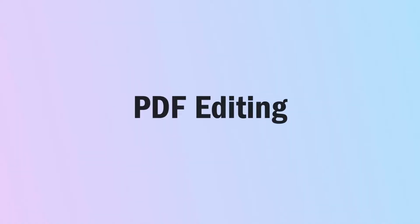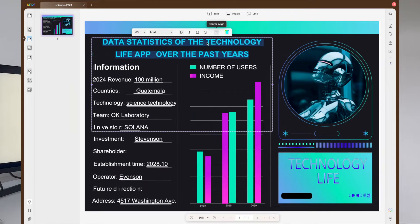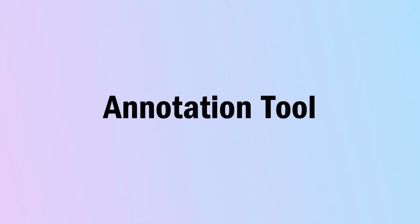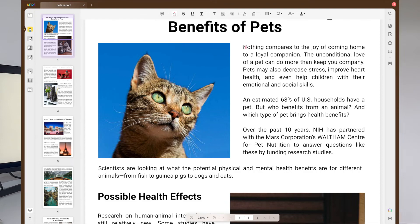The next feature is editing the PDF. With this, you can edit the text, images and links with the help of this function, and everything can be done super easily. The next feature is the annotation tools. This tool allows you a wide array of annotation functions to mark up your PDFs. You can visualise ideas by drawing them into your documents, working together with your team, sharing feedback and reviewing the documents.